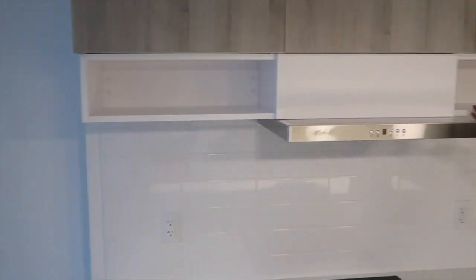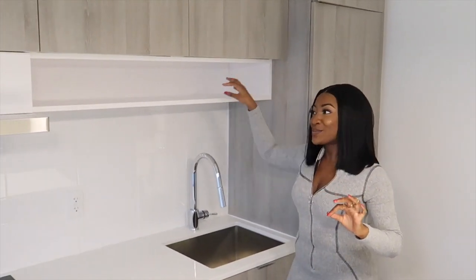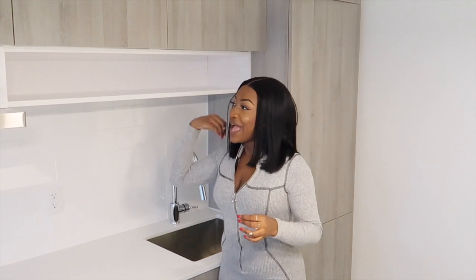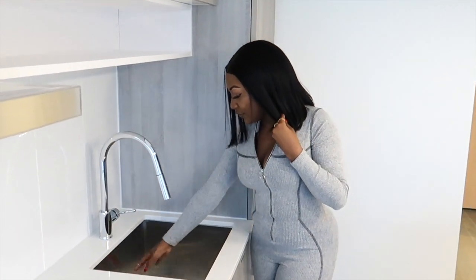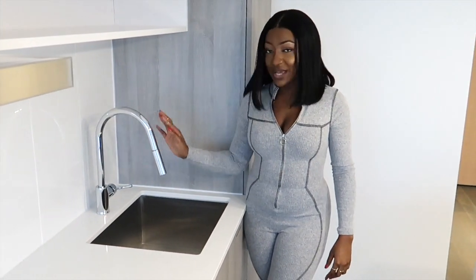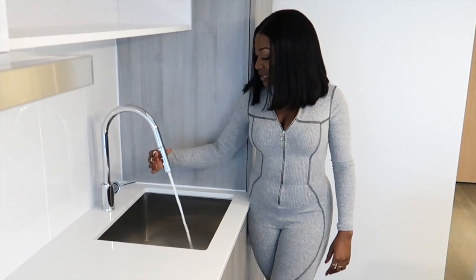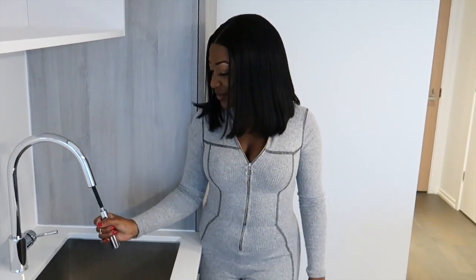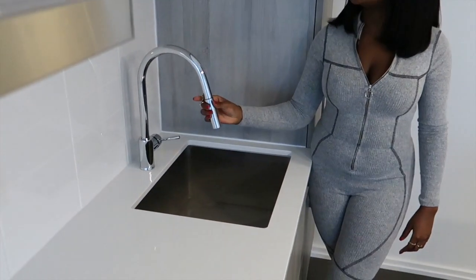Here we have the oven — can't wait to grill some chicken and turkey. We have the range hood fan controls here too. One thing I really like about this kitchen is this open area where you can put decor items. I'm thinking little plants, maybe candles, and my Alexa might go here as well. And here's the sink — it's really deep. The fixtures are amazing, and you can actually pull the faucet down, which is great for washing the sides of the sink.